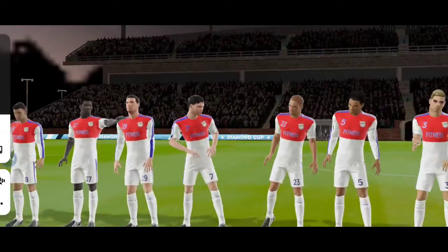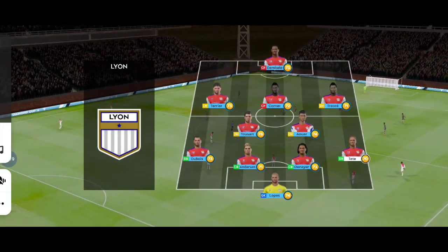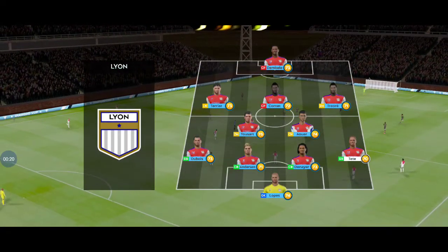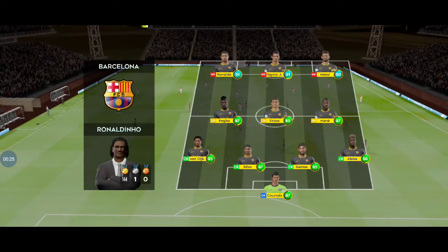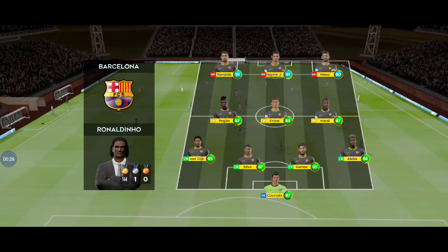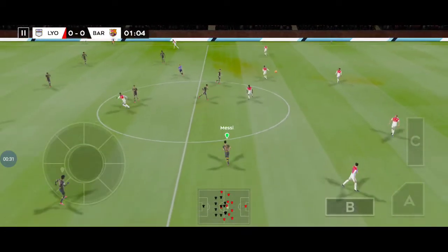Well, we've just got the team sheets in, let's see how they'll line up. They're going with five in midfield, with a 4-5-1 set up. And the away team have gone with this formation. And we're off, this should be an entertaining game.